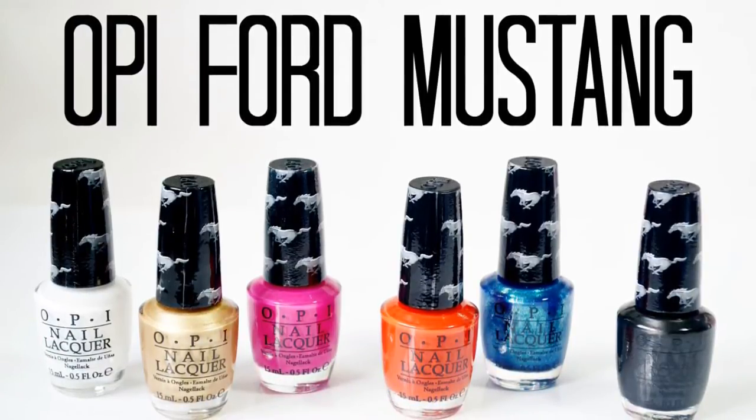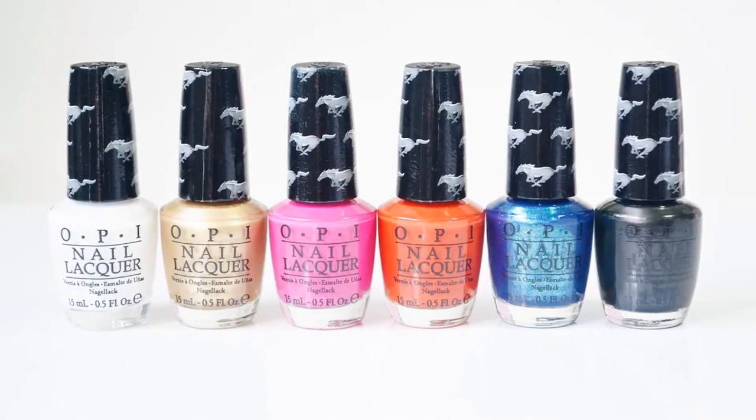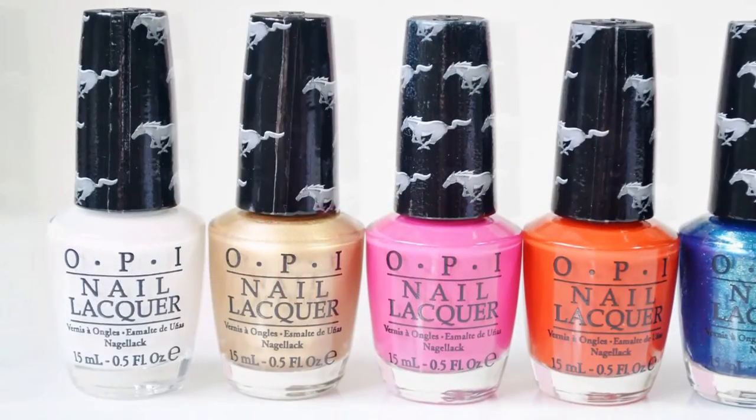Hello, this is Jessalyn from Lesterlipgloss.com. Welcome back to my channel. Today's video is going to be about the OPI Ford Mustang Collection, released this month.